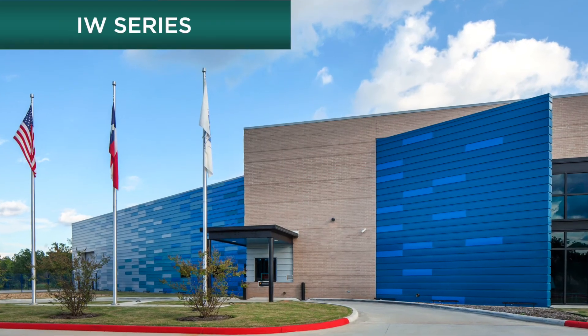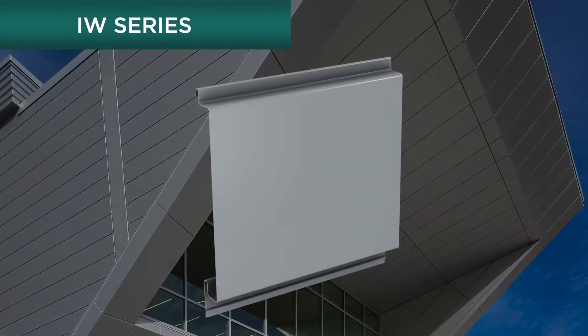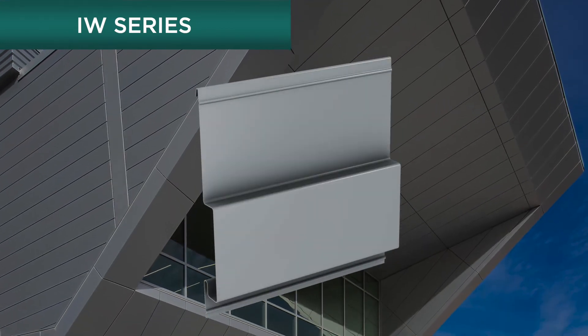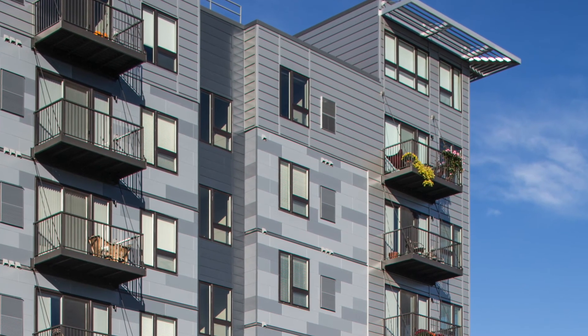And Centria IW Series, which install vertically or horizontally and are available in varying reveal widths. IW Series panels can be mixed and matched across the facade for visual variety.